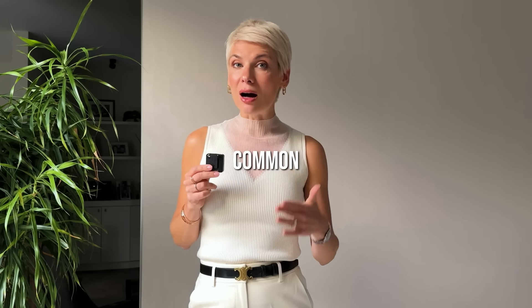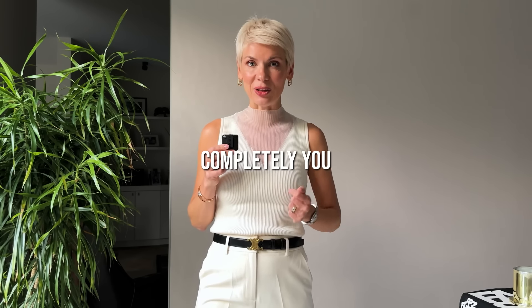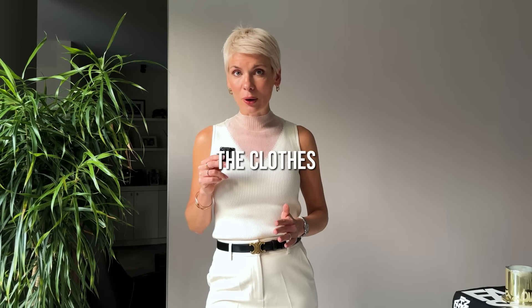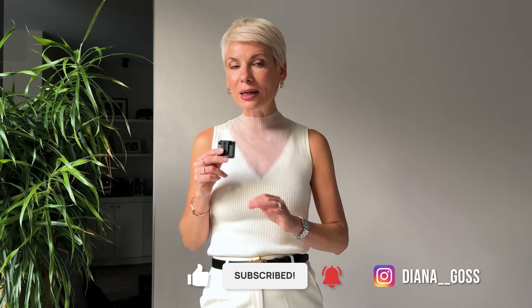In this video, I'm going to share common style mistakes that age you and instead how to create looks that feel fresh, current, and completely you. You've probably already heard that nothing makes you look older than outdated clothes, but it's not completely true — because it's usually not the clothes, but how you style them that might make you look older and outdated. I'm going to show you how to take wardrobe staples you probably already own and style them two ways: outdated versus modern and stylish. By the end of this video, you will know exactly what mistakes you might be making and how to fix them straight away without buying anything new.